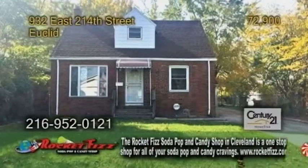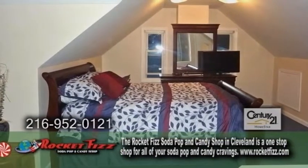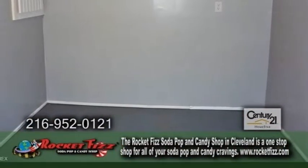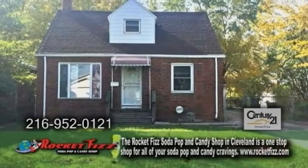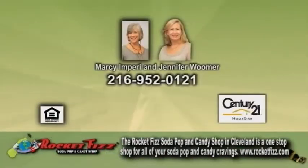A bungalow in Euclid, recently updated. This home offers three bedrooms, one full bath, and two half baths. The kitchen has ample cabinet space. The lower level has a large finished bonus room plus a new renovated large half bath. Plenty of updates include a new roof, hot water tank, furnace, and more. Contact Marci and Peary or Jennifer Woomer for more details.